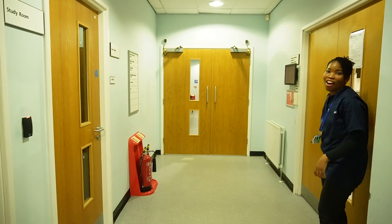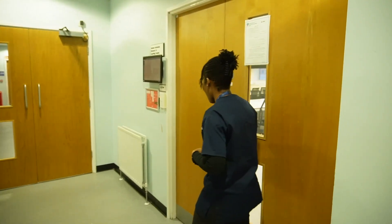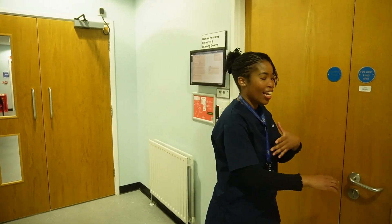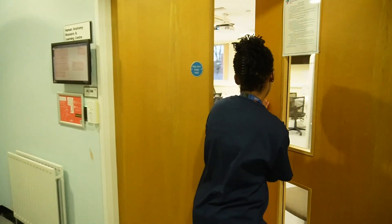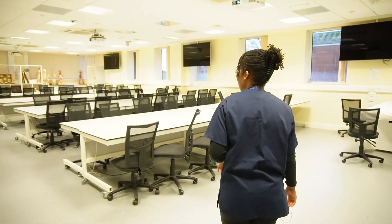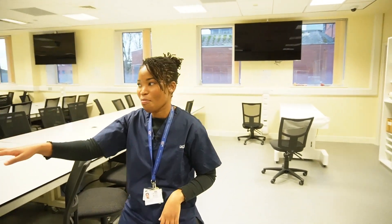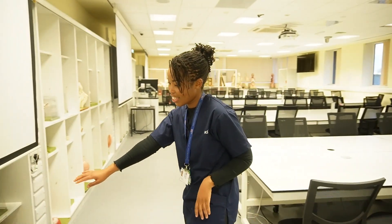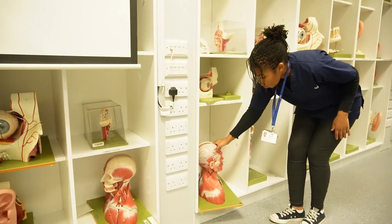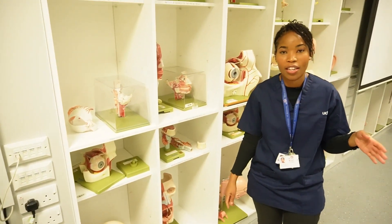This is HARK — this is where we do all of our anatomy training. It's got a lot of models of the head and neck particularly. Coming in, we've got some tables where we get lectures done, and then there's different models — these are of the eyes and the ears, and then we've got a torso model with a brain in it. They're really good. This room is open most of the time.